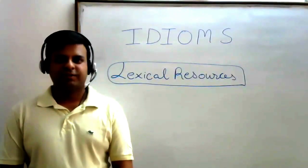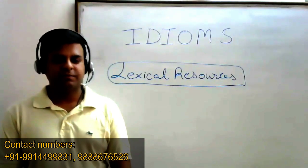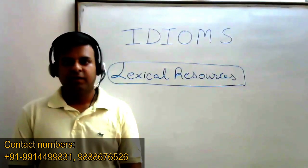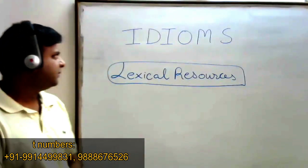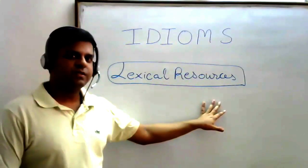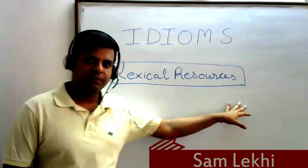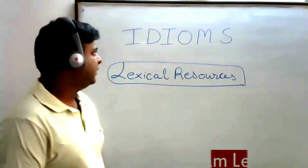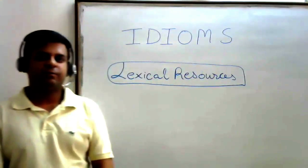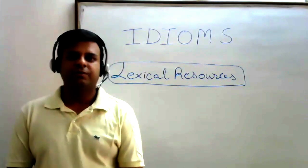Welcome to this video lecture. My name is Samir and today we will be doing some idioms for the IELTS speaking module or any day-to-day routine. These idioms are required in the IELTS speaking exam under lexical resources, which is your third marking criteria. You don't have to use many proverbs, but at least two or three idiomatic phrases you should be using.